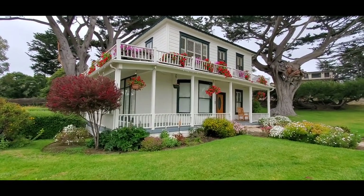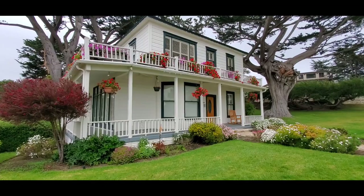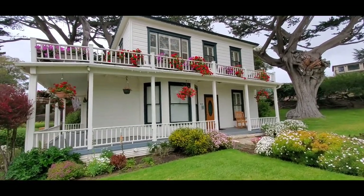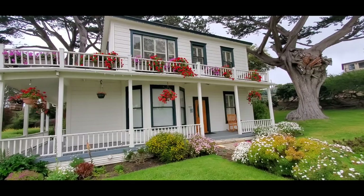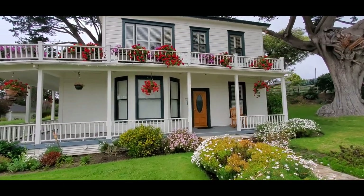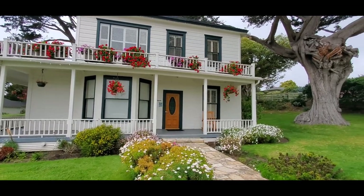And this is the 1850 farmhouse here, the main house on the property. Just love the way they put those flowers up there — it's gorgeous, not crazy, but just very elegant.